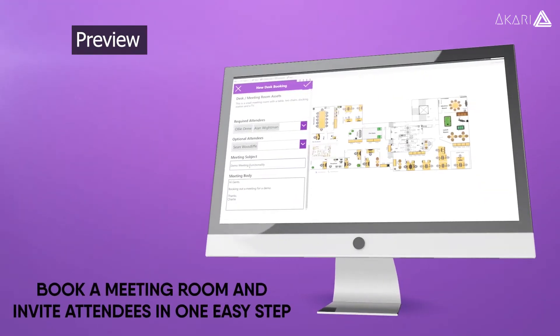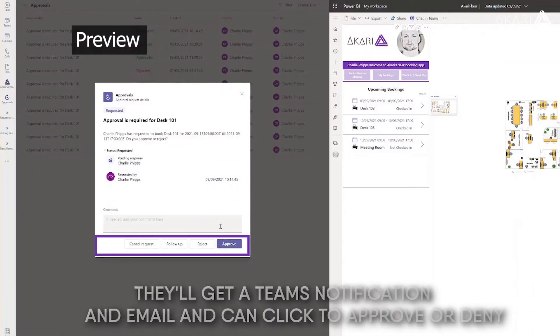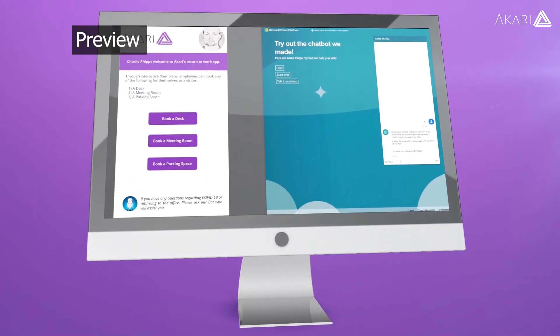Book a meeting room and invite attendees in one easy step. If your space requires a manager's approval, they'll get a Teams notification and email and can click to approve or deny. Users can also ask the FAQ bot any queries you have about the latest advice.